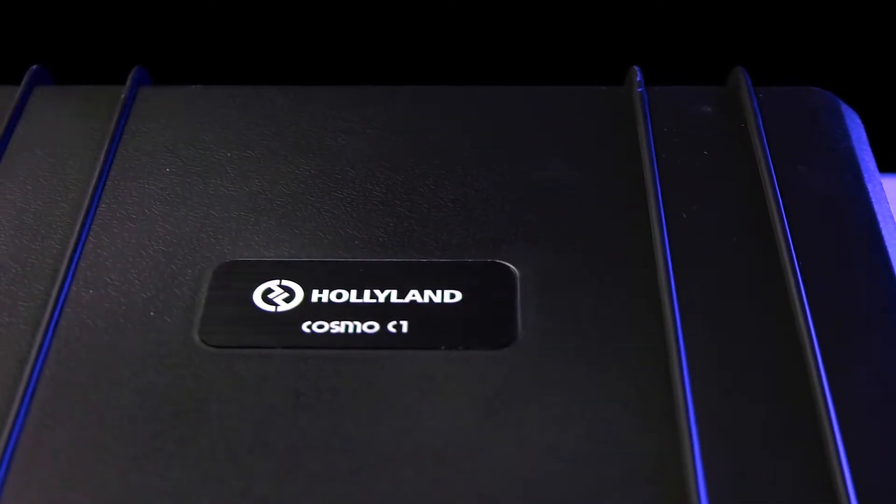The Cosmo C1 is one of the fastest and most powerful ways to transmit buttery smooth 1080p 60fps video under a thousand dollars. The C1 system can operate up to a thousand feet with a line of sight between the transmitter and the receiver, with as low as 40 milliseconds of latency at 60 frames per second — that's less than three frames.